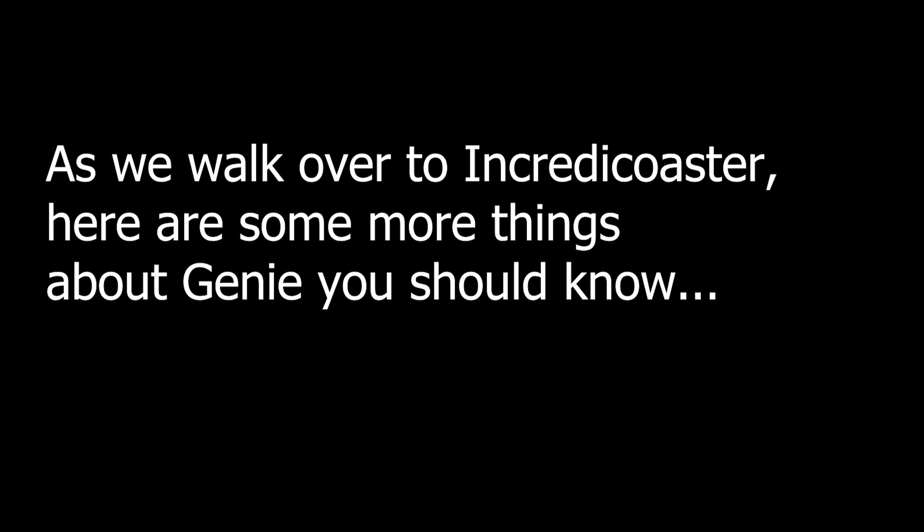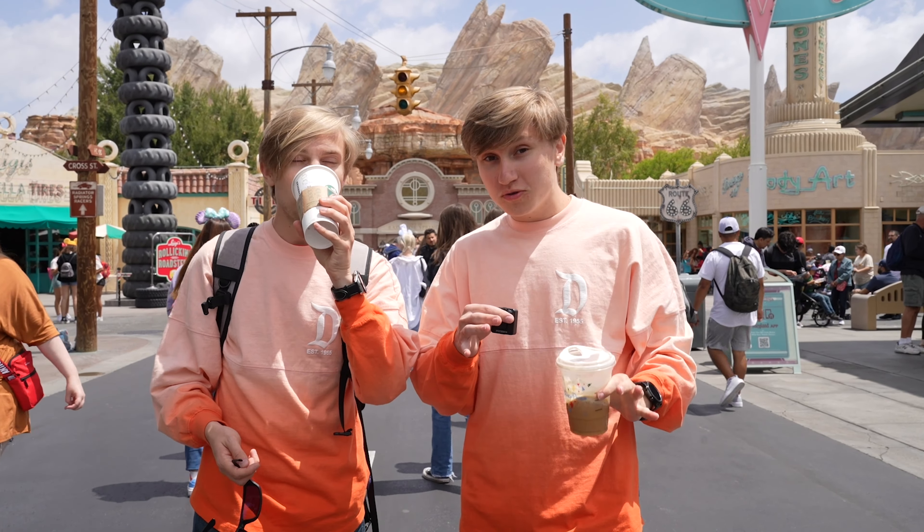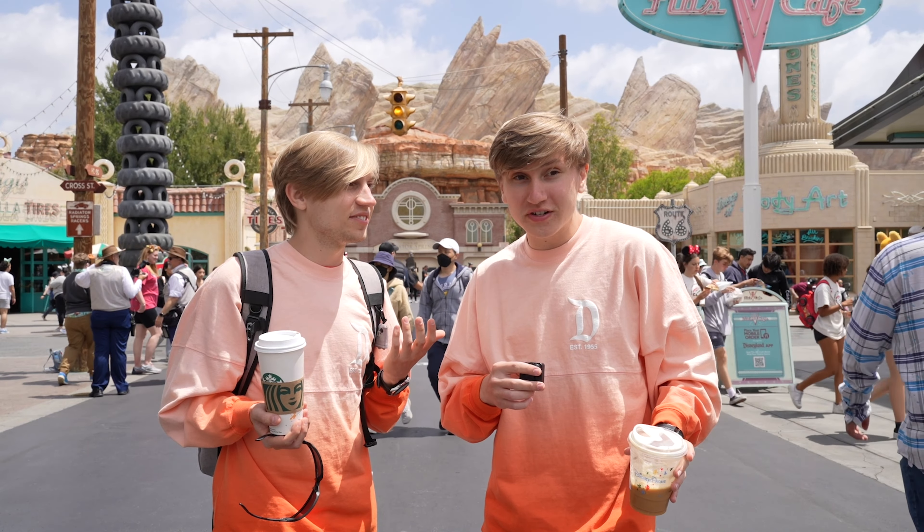As we walk over to the Incredi-Coaster, here are some things about Genie+ you should know. We've loved every single time we've used it. Using it on Radiator Springs Racers was an absolute blast and totally worth the $15. We were here with out-of-town visitors — five of them, first time ever to Disneyland, only two days. For $15 for the individual Lightning Lane for Radiator Springs Racers, we waited just seven minutes against a 130-minute standby wait. That's two hours of your day saved!